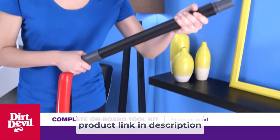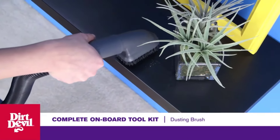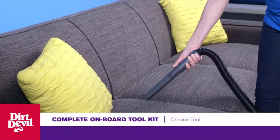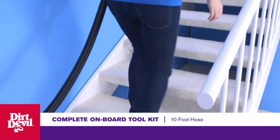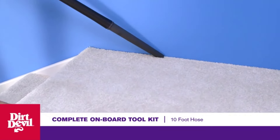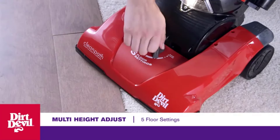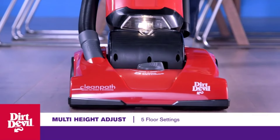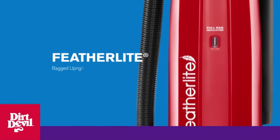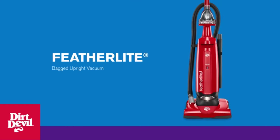It uses advanced cyclonic technology for consistent overall performance even when the bag is full, and you can empty the bag with a single switch. Thanks to its flexible extension wand and hose, you can clean stairs and upholstery easily. It comes with attachments such as a bare floor nozzle and retractable brush. A HEPA filter is the cherry on top for those with respiratory or allergy issues.